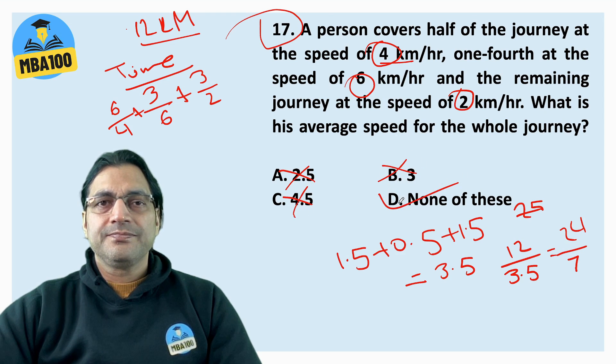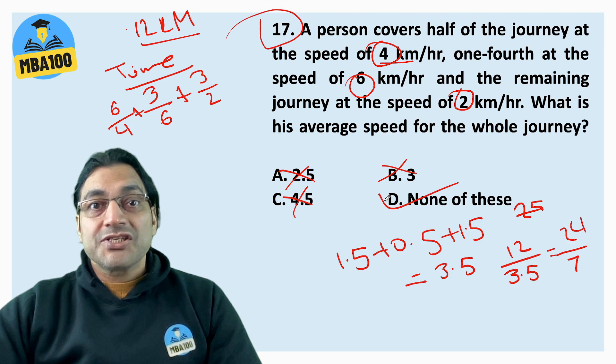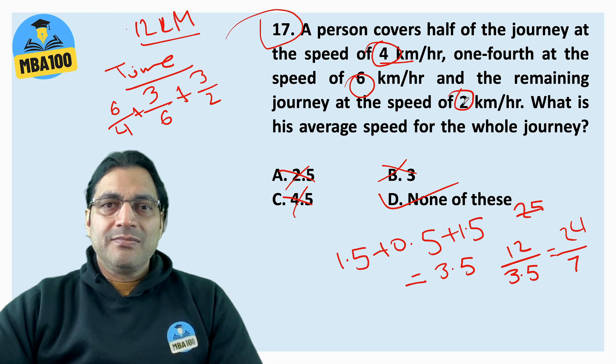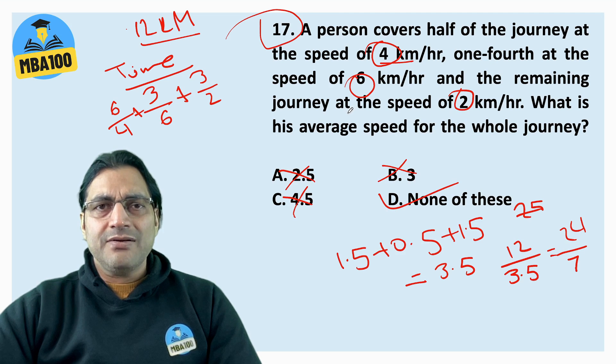The answer is 24/7 — none of these. Many people think 4 plus 6 plus 2 equals 12, divide by 4 or 3, and keep getting wrong answers. Do not do that. Let's move to the next question.